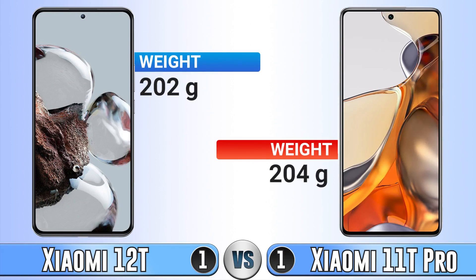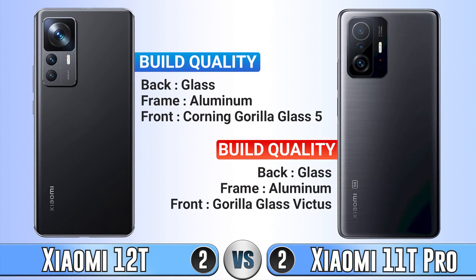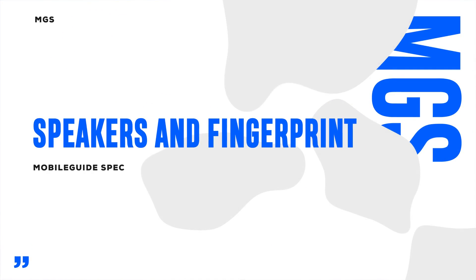In weight, again they have only a two gram difference. For build quality, because of better Gorilla Glass in front, the Xiaomi 11T Pro has a tick here. For water resistance, both of these phones have IP53, which means you can use them in rainy days or with water splashes.